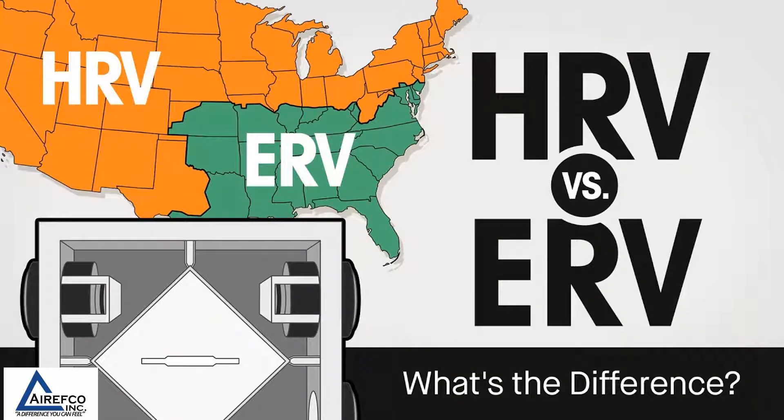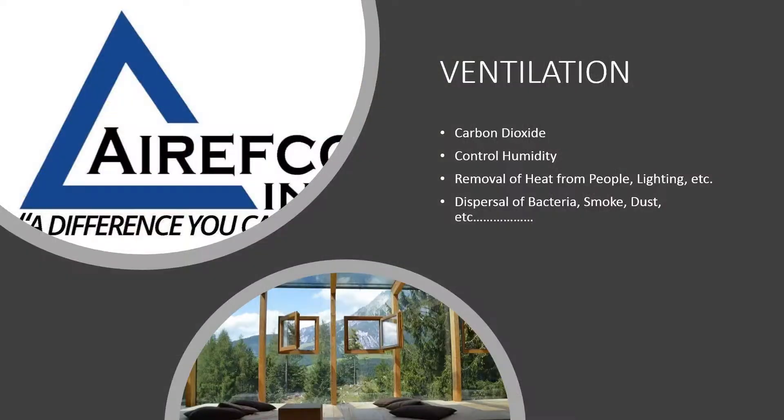HRV versus ERV — what are they and what is the difference? Good ventilation in homes today is very important as new construction builds homes that are tighter and tighter. Some of the things we want to remove from the home include carbon dioxide, which is a product of our breathing. We also want to control humidity, remove heat generated from people, lighting, and other devices, and disperse any bacteria, smoke, dust, and other things that accumulate in the home.